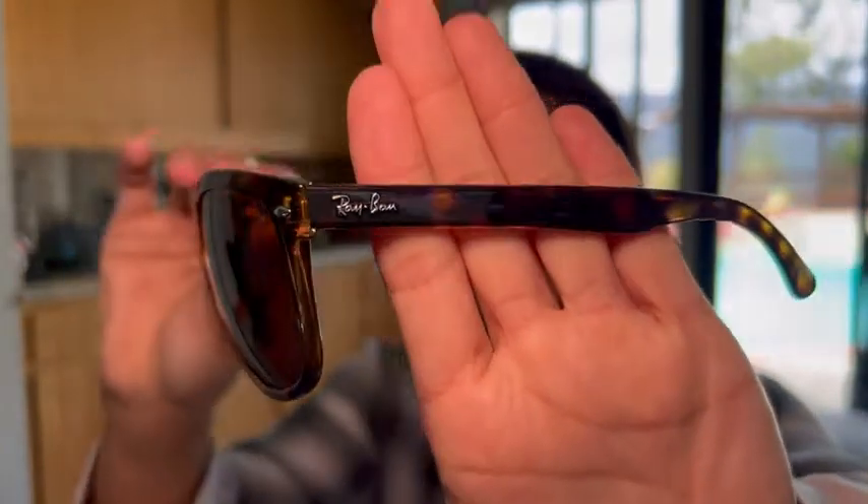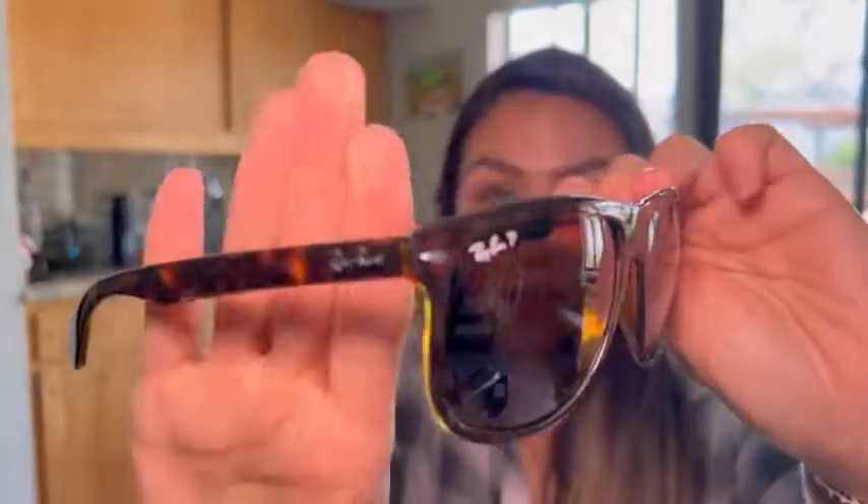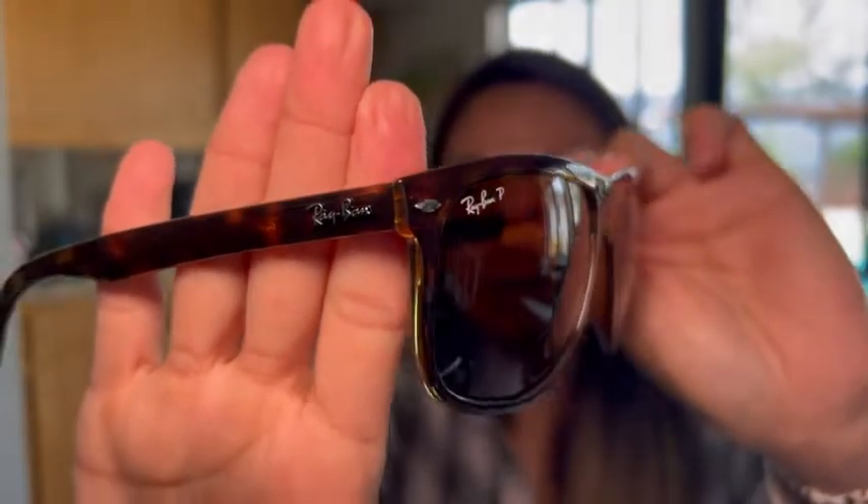I also like the finish on them. They're like a polished brown tortoise shell, which is super classy. I feel like they go with everything — it's my go-to pattern. So let me go ahead and show you them on.